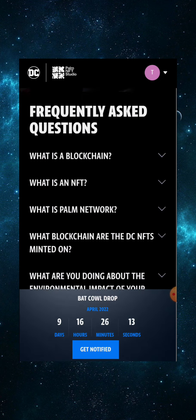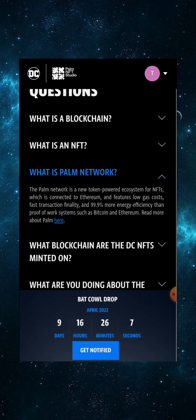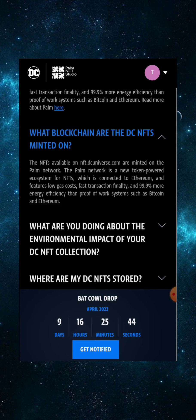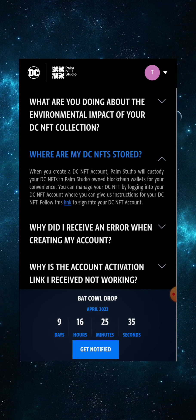From the FAQ section: the Palm network is a new token-powered ecosystem for NFTs connected to Ethereum, featuring low gas costs, fast transaction finality, and 99.9% more energy efficient than proof-of-work systems like Bitcoin and Ethereum. DC NFTs available on nft.dcuniverse.com are minted on the Palm network.